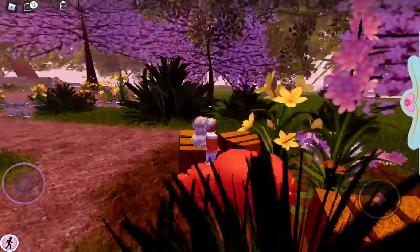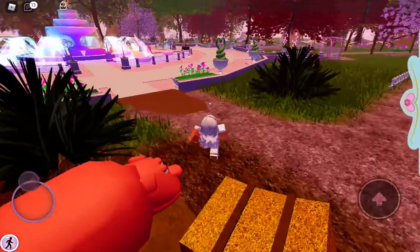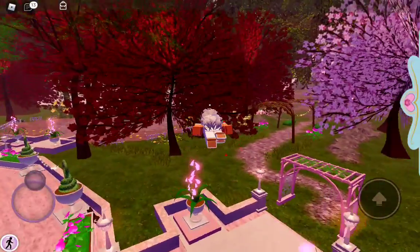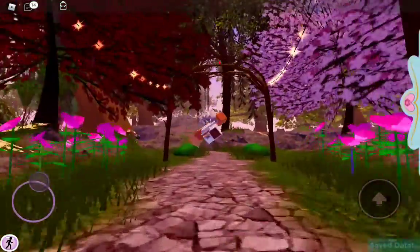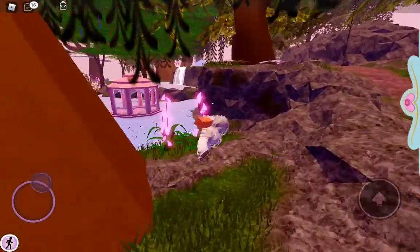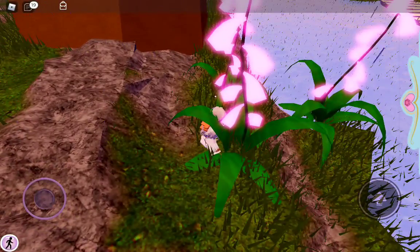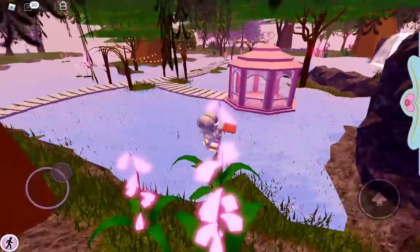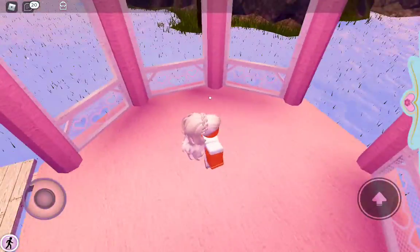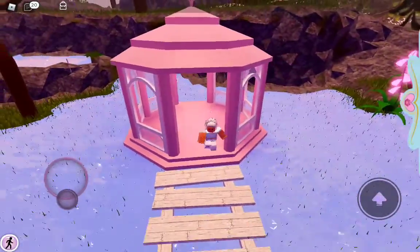Oh, it got a pig! So it got this pig place and there's a pig right here. And then it got these things right over here — I think when it rains you just see this thing light up a little bit. This thing is cute. And it got this place with water inside where you could just walk on a branch and everything.